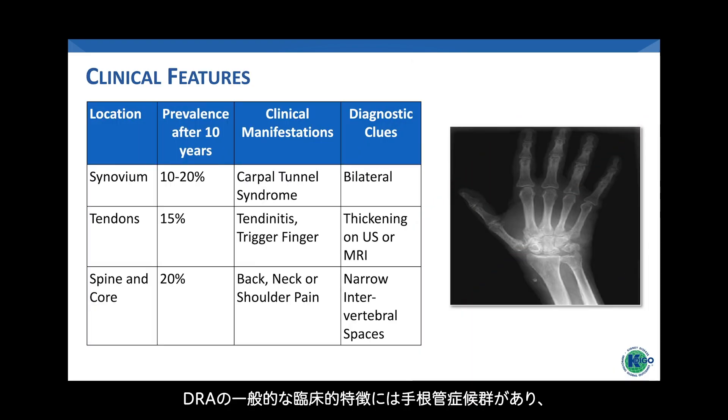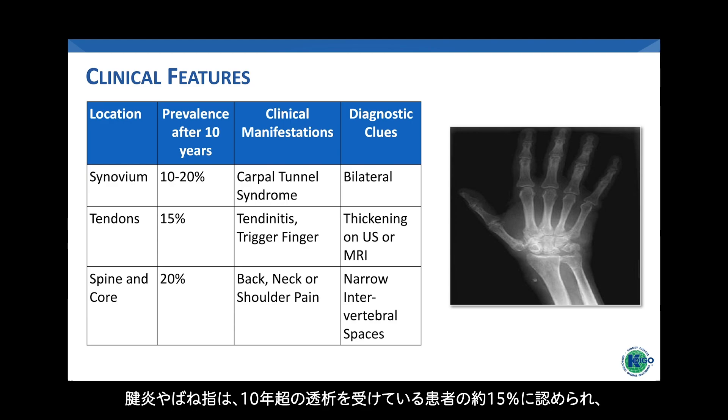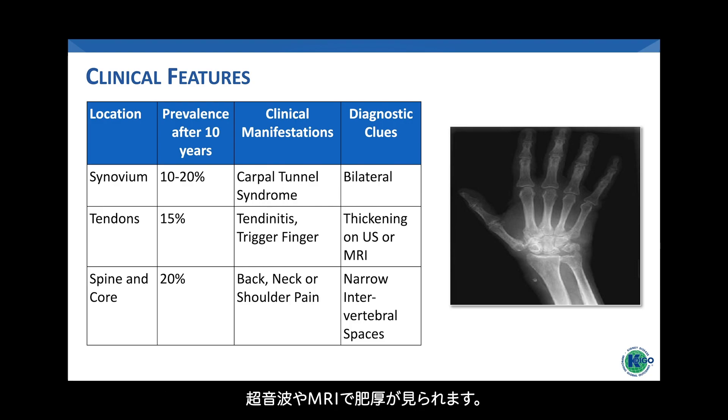Common clinical features include carpal tunnel syndrome, which affects about 10 to 20 percent of patients who have been on dialysis for more than 10 years and is frequently bilateral. Tendonitis and trigger finger occur in about 15 percent of patients on dialysis for more than 10 years and can be found on imaging as thickening on ultrasound or MRI.